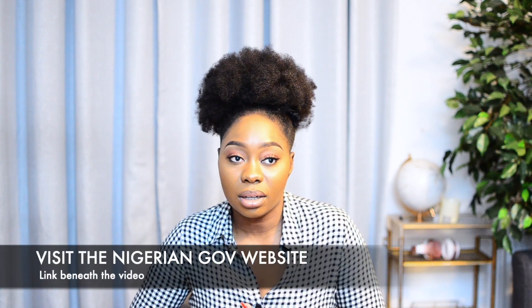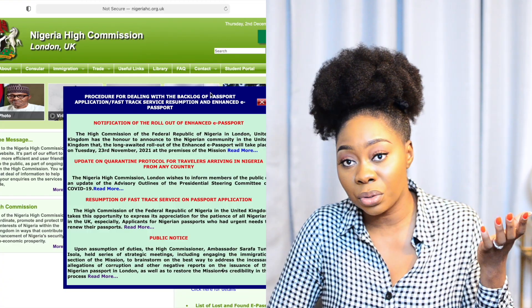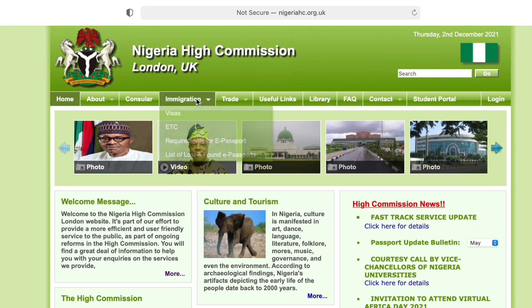The first thing you want to do is go on the Nigerian government website — I'll put the link in the description box of this video. A lot of people ask where the description box is: if you're watching on your TV you won't see it; on your phone just scroll up; on a laptop just scroll down. You go on the website and navigate to passports. I'm going to try to put a screen recording as well to help you fill the form.